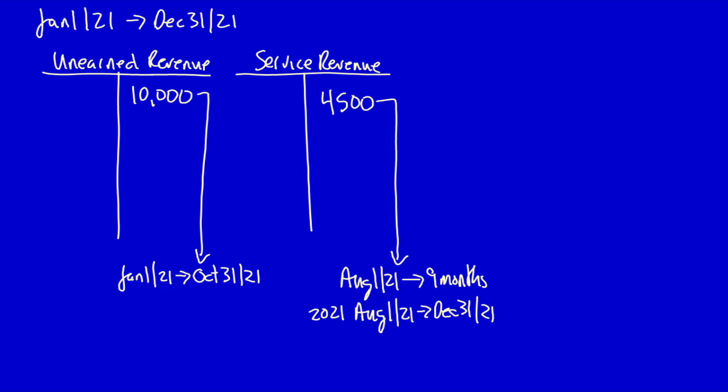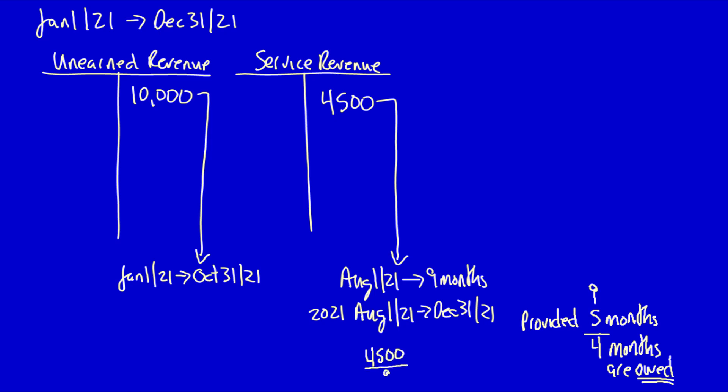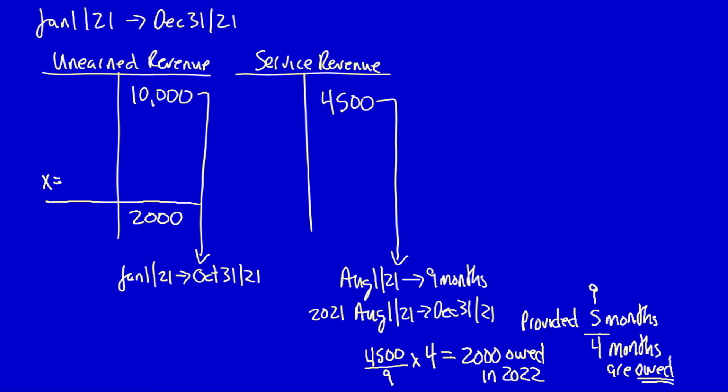Five months of services have been provided (August through December). However, nine months total are required, so nine minus five equals four months still owed. To calculate the liability: $4,500 divided by 9 months times 4 months owed equals $2,000 still owed in 2022. So unearned revenue needs to be $2,000, but it's currently sitting at $10,000. To move from a larger credit to a smaller credit, we debit unearned revenue by $8,000 and credit service revenue $8,000.